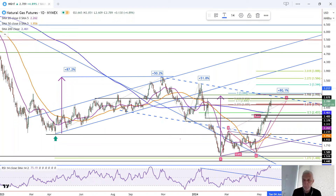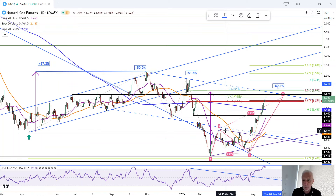We've got a new trend high in natural gas today. This is Bruce for FX Empire taking a look at the daily chart for natural gas. A couple of things I want to point out today.